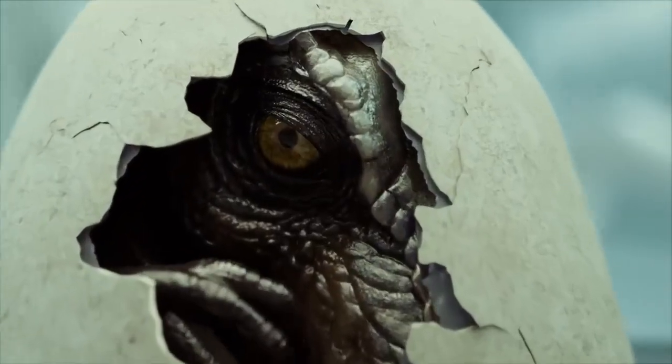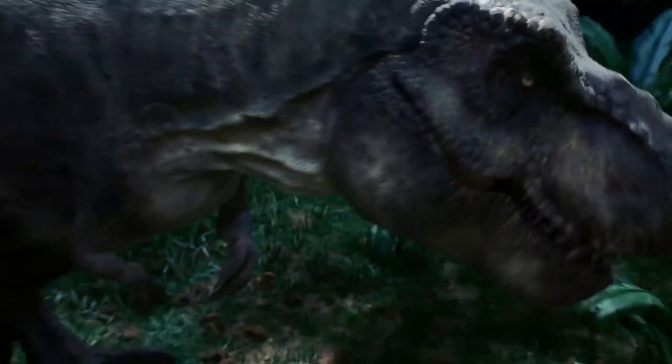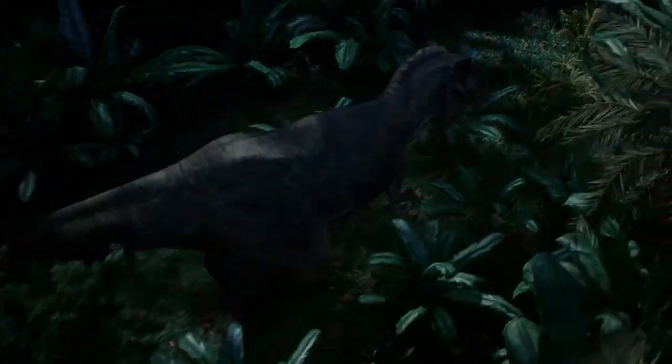Hey guys, hope you're all doing well. For today's video, I wanted to talk about some concept art that was recently teased for a Jurassic World prequel story set in 1994.